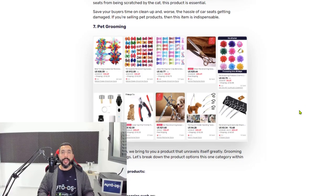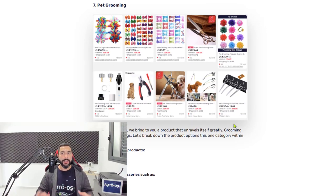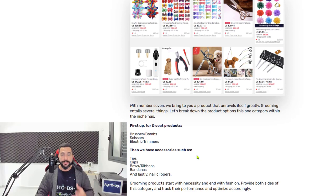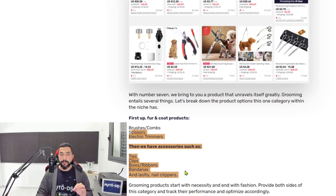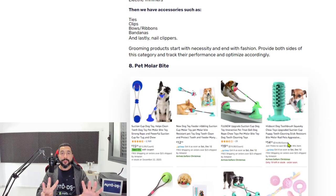Number seven is pet grooming products — a very trendy niche, but you'll need to micro-niche it. Examples include brushes and combs, scissors, electric trimmers, ties, clips, bows, ribbons, bandanas, and nail clippers. 'Pet grooming' is too general; use the specific sub-categories I just listed. If you search 'pet grooming' you'll start to see products like nail clippers and electric trimmers. Check our blog's pet products article for the full list.